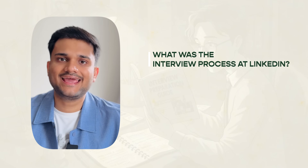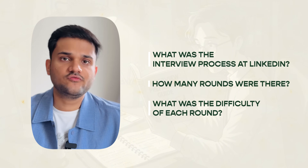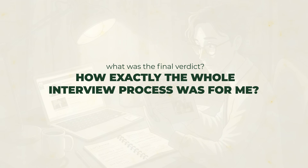In this video I'm going to talk about what the interview process was like at LinkedIn — how many rounds there were, the difficulty of each round, and so on. At the very end I'll also talk about what the final verdict was and how the whole interview process went for me.